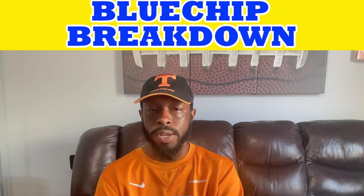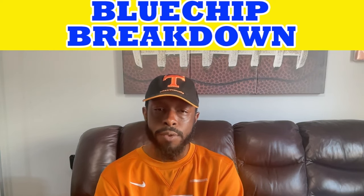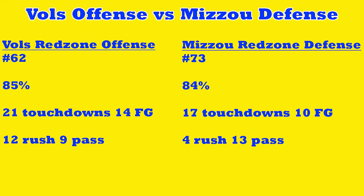I think Joe Milton is going to do a great job, and this is going to be a really big game for Tennessee's wide receivers. Looking at the red zone: Tennessee is ranked 62nd with 85% conversions, 21 touchdowns and 14 field goals on 41 attempts — 12 rushing and 9 passing touchdowns. Missouri is 73rd in red zone defense, allowing 84% conversions, 17 touchdowns, 10 field goals on 32 attempts — four rushing and 13 passing touchdowns.